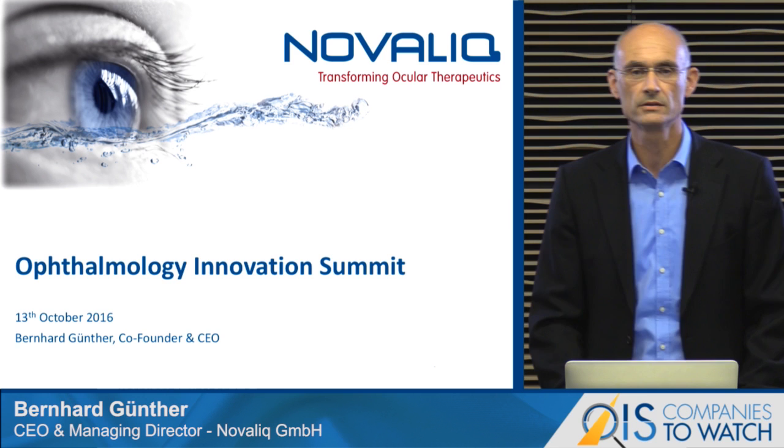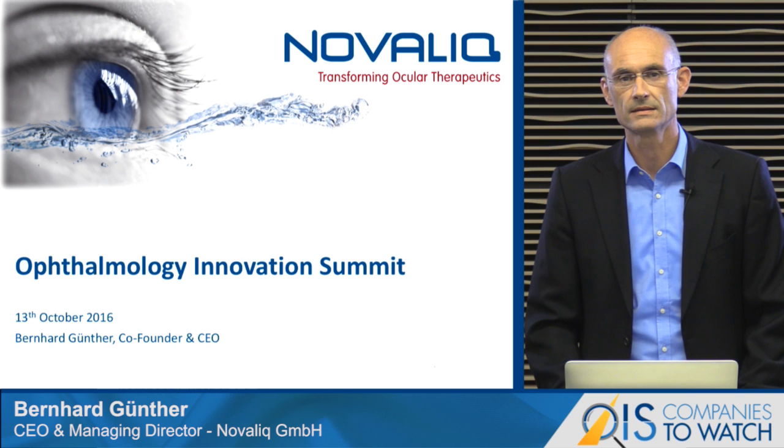My name is Bernard Günther. I'm the CEO and co-founder of Novartik, a specialty pharma company based in Germany.